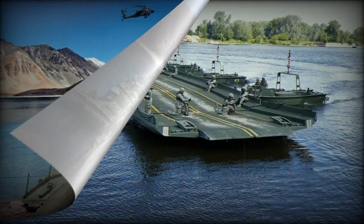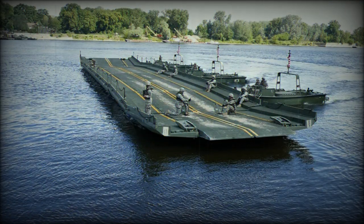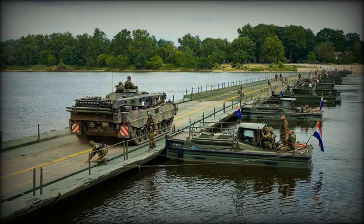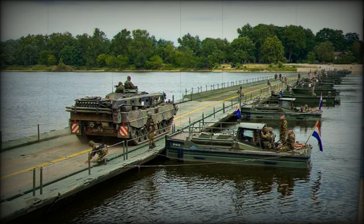This acquisition of IRB systems will significantly boost the Dutch Army's gap-crossing abilities, an asset that has recently been recognised as critical for the movement and deployment of forces across the European theatre, independent of fixed civilian infrastructure. In addition to their military applications, the pontoon systems can be deployed for disaster relief, aligning with the Netherlands' national requirements.